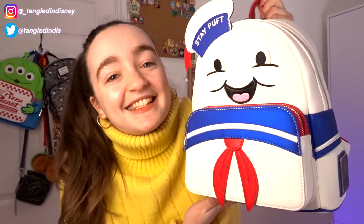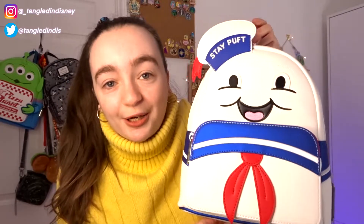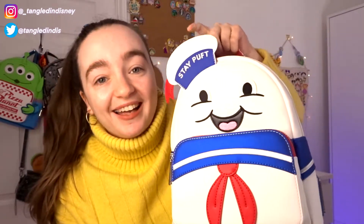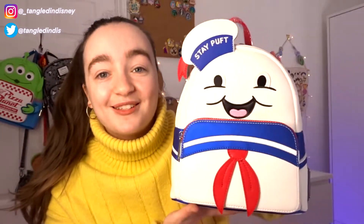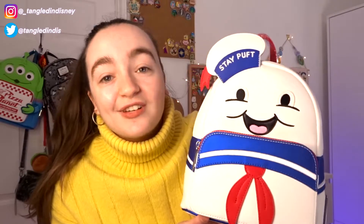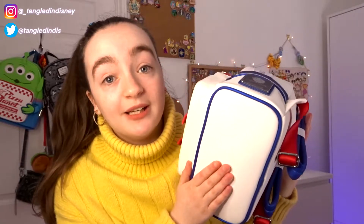The second bag is another really cool one. We got this one in March — last month — and it's just so cute and adorable. This film is one we grew up watching, me and my brother — it's very nostalgic, such a classic film. This is the Stay Puft Marshmallow Man Loungefly bag from Ghostbusters. Look how cute it is! It's white because he's a marshmallow, and he's got his sailor gear with blues and red design, and a little 3D hat which is really cute.